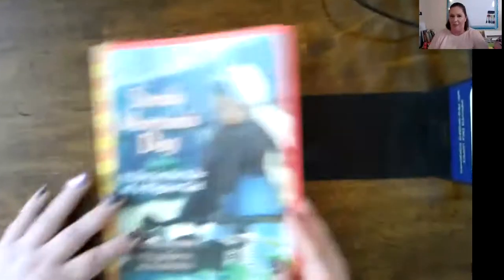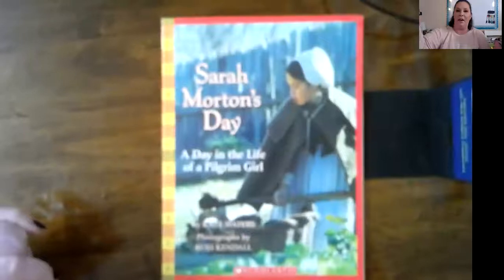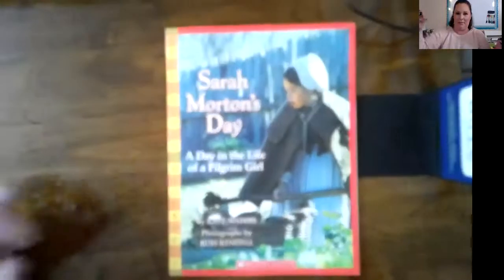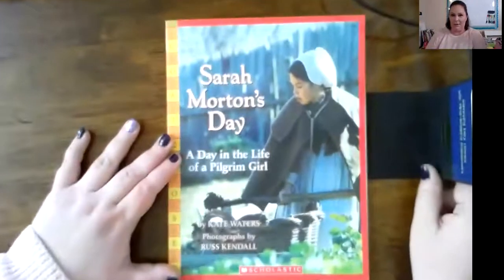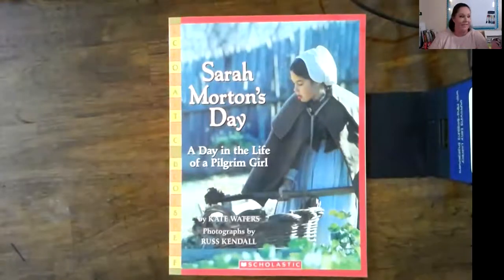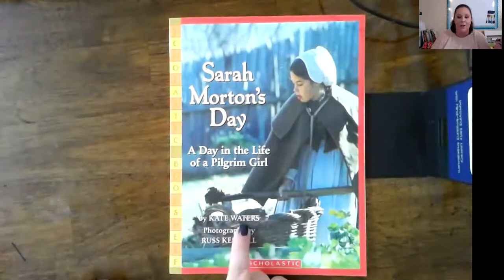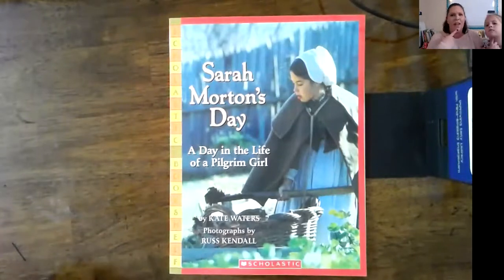Alright, so we have our book — there we go. Sarah Morton's Day, a day in the life of a pilgrim girl. It's written by Kate Waters and photographs by Russ Kendall. Now photographs — that's different than illustrations, isn't it?